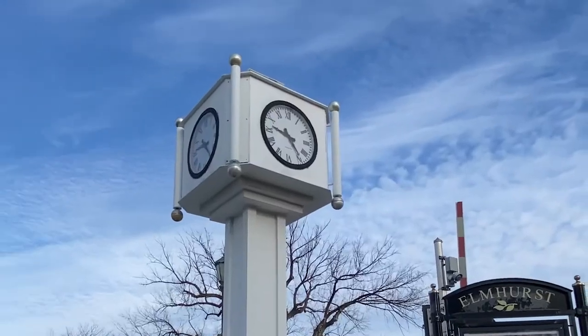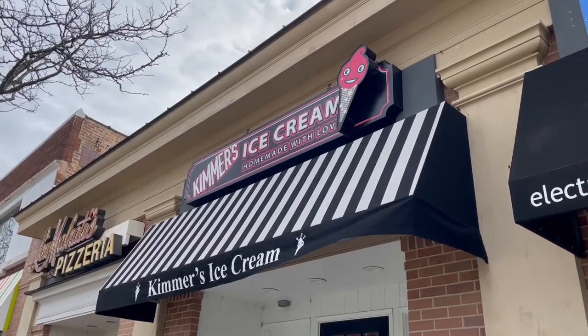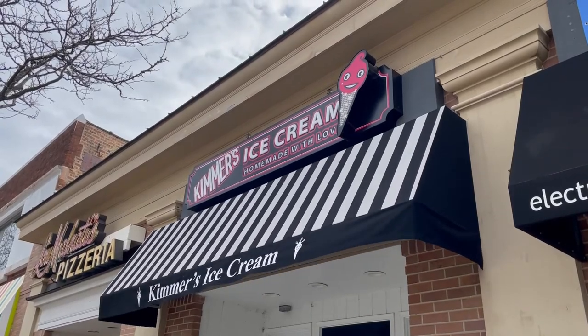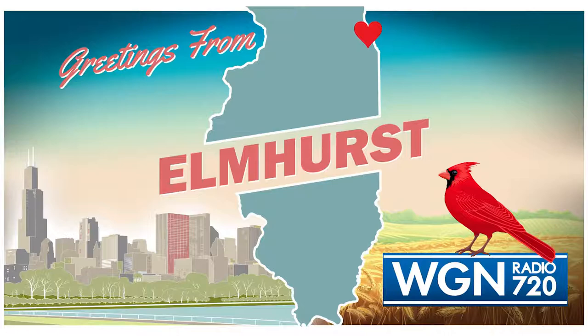Hey Elmhurst, what an awesome place to visit. We heard from so many folks about how great it is, and I would certainly agree with that. For WGN Radio, I'm John Hansen, and I can't wait to visit your hometown next.